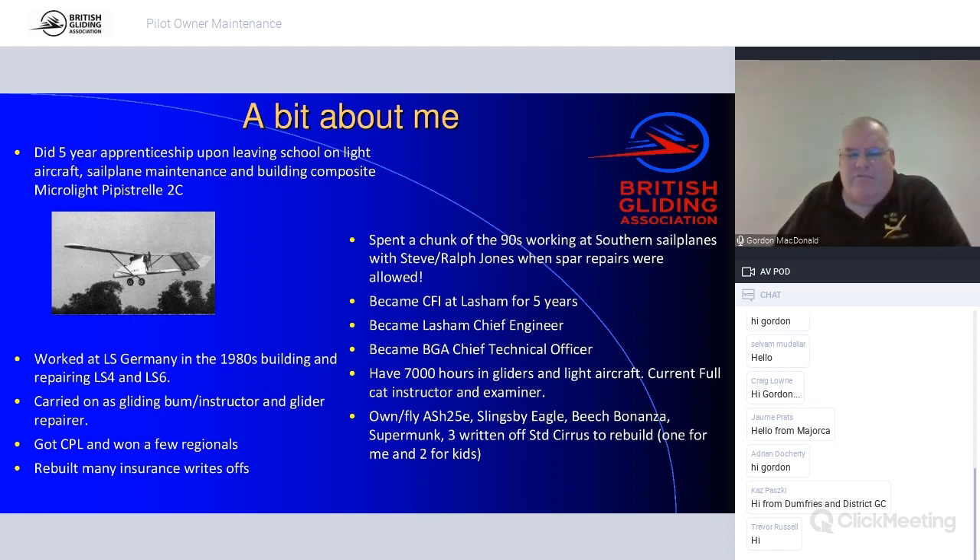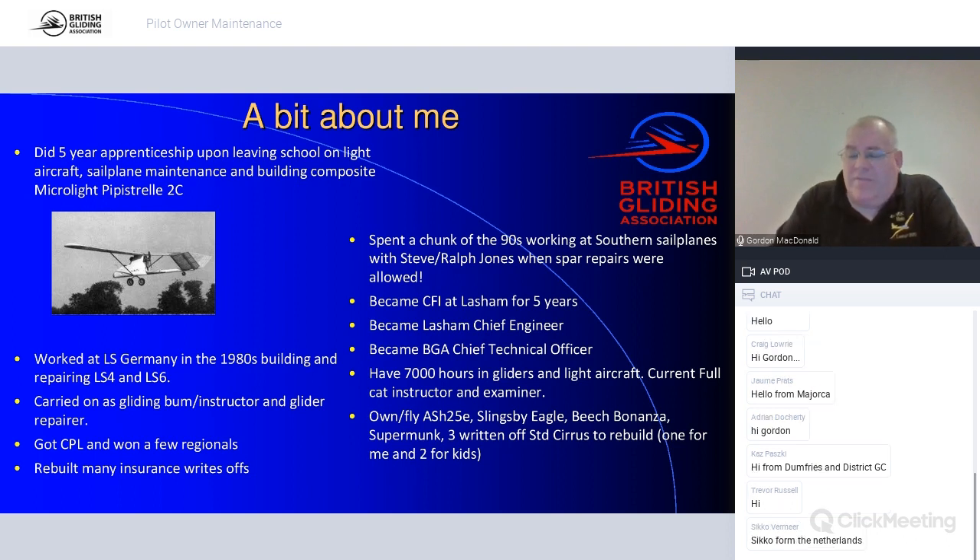My biggest claim to fame in gliding is flying from Bowland to Lasham in a Nimbus 3 with a family from Darlington, which I think is still the UK straight-line distance record. My personal glider is an ASH 25. I've also got a Beach Bonanza that was bought derelict from a bank, a Super Monocoupe, and three written-off Standard Cirrus gliders I plan to rebuild for me and the kids one day.